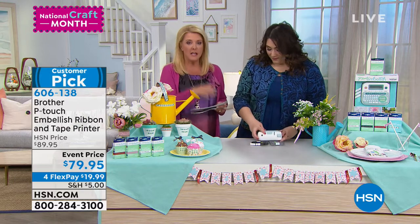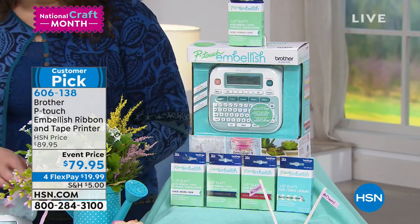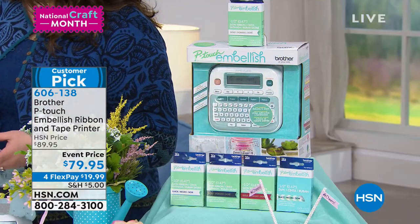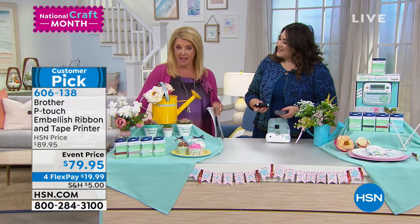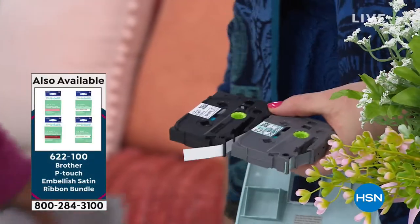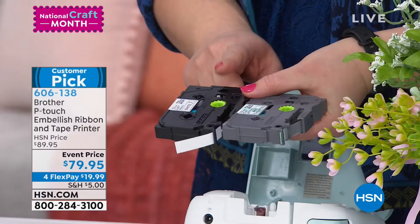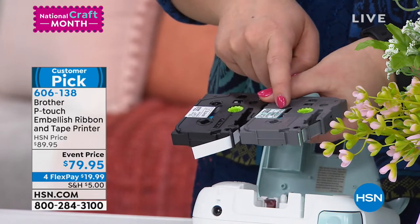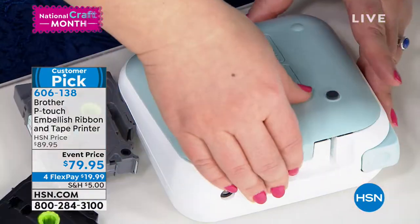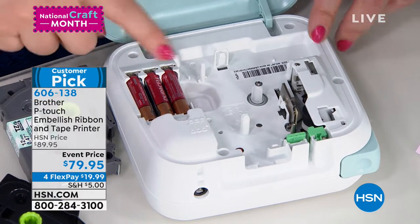Here's what you're getting: the machine itself, plus cartridges including gold on white, black on mint, black on white, gold on navy, and gold on wine. This is the first time back since November and it's a special event price. It's battery-powered — you don't have to plug it in — and it works in the car or anywhere. It also has memory with a computer inside, so you can save designs and pull them up later.